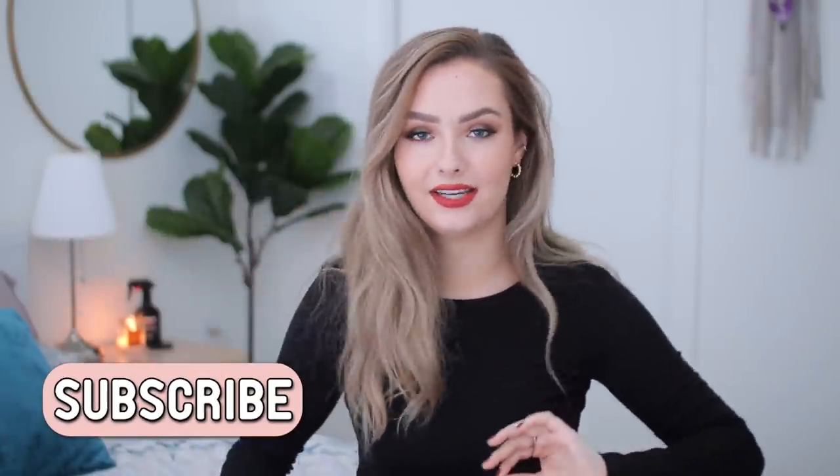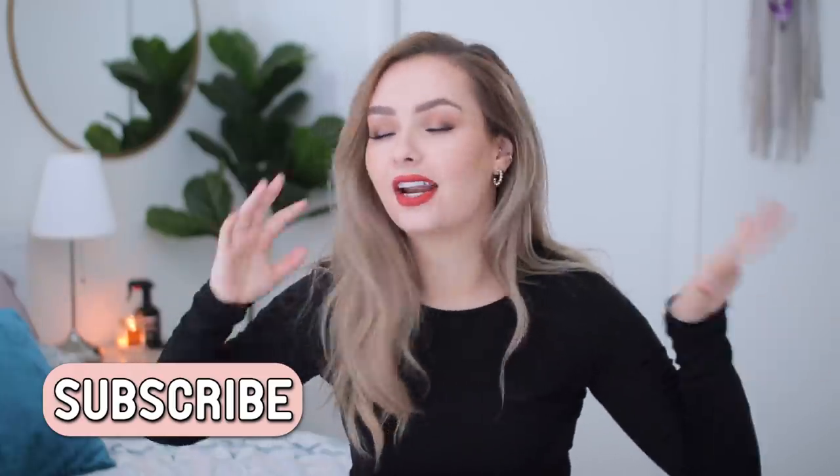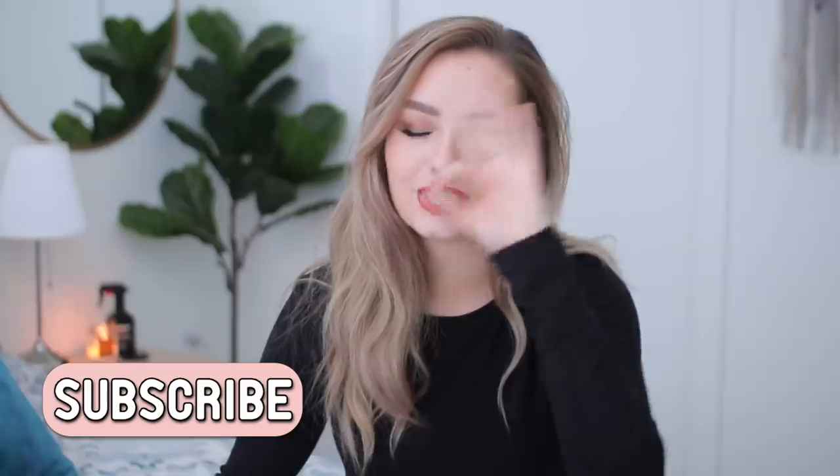Hey guys, welcome back to my channel. I hope you're all doing well. Today's video is a huge pantry organization video and I'm so excited — I've been wanting to do this video forever and I finally got around to it. It only took one whole afternoon and evening, which is really great. Our pantry is the hub for so much storage in our little two-bedroom apartment, so I really needed to get my stuff together.